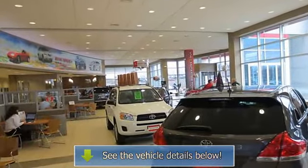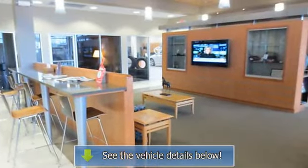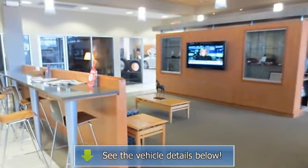Experts report: Edmunds.com explains it offers a consumer-friendly blend of space, comfort, features, performance, and value that make it a compact SUV worth considering.